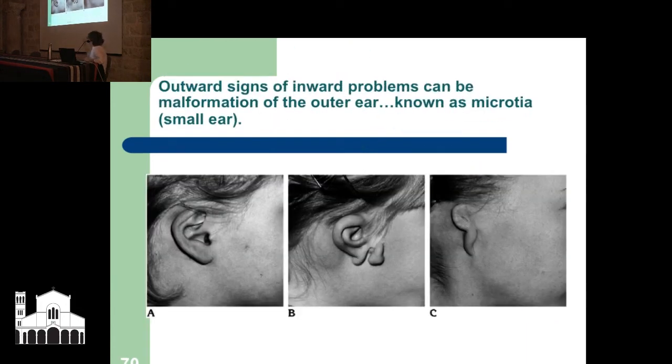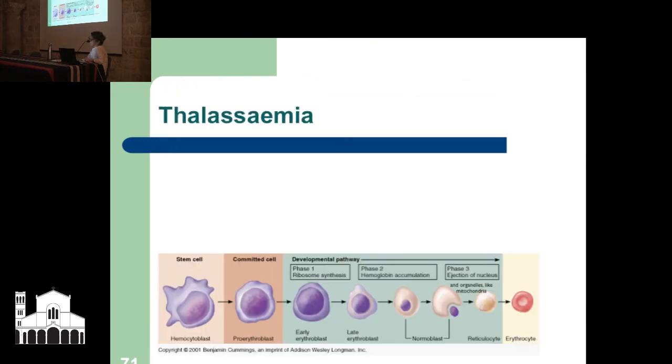Whatever about abnormal ear bones on the inside, this is how it can appear on the outside. The two nearly go hand in hand, and it's all during possible developmental phases in the early pregnancy of the mother. So that's one consideration.